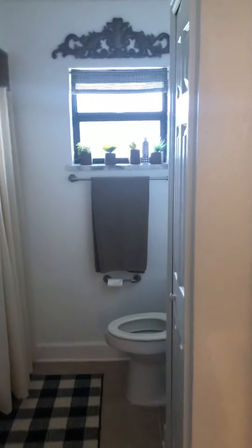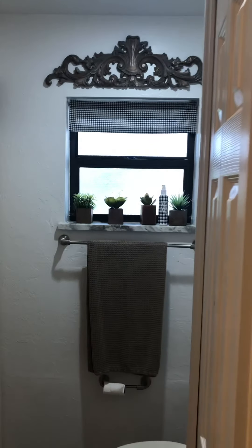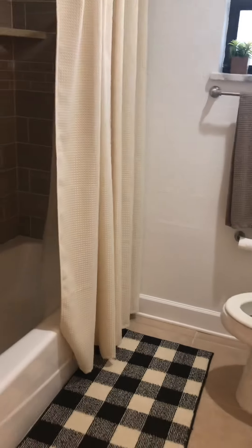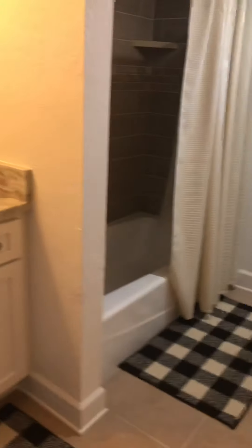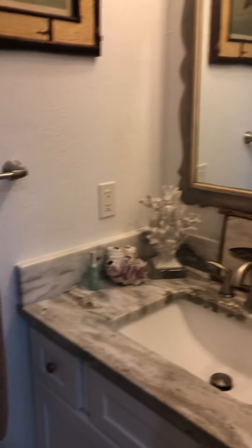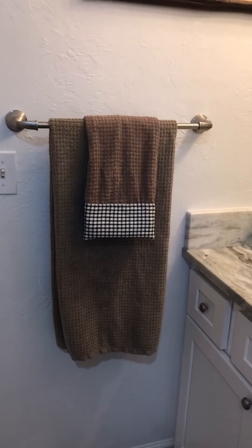I did a little extra in this bathroom. I made a little valance yesterday for here, and then today I got these rugs at Marshall's. And then I added a little piece of that fabric that I made the valance from on the one hand towel so that it's the black and white.